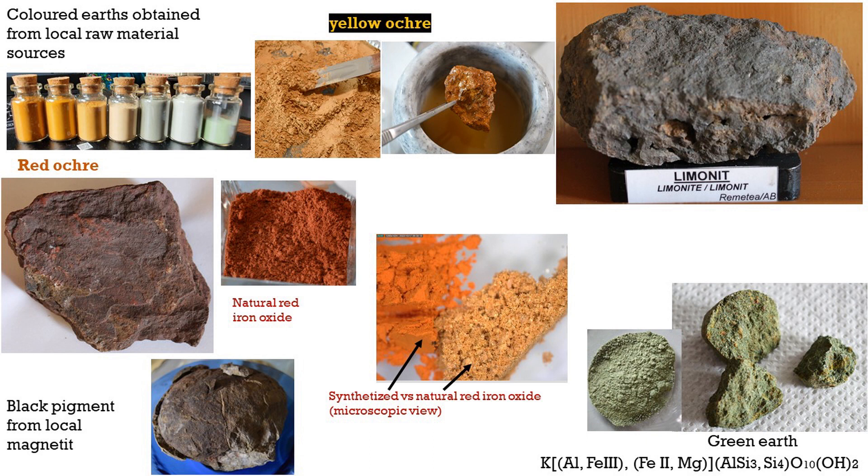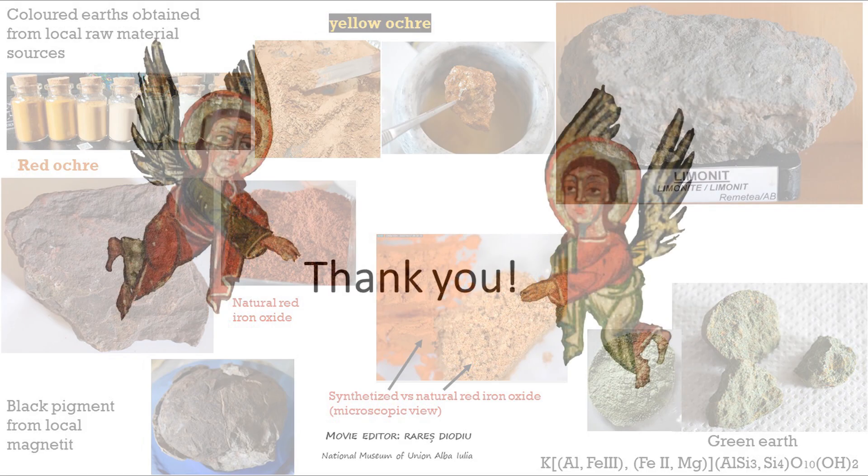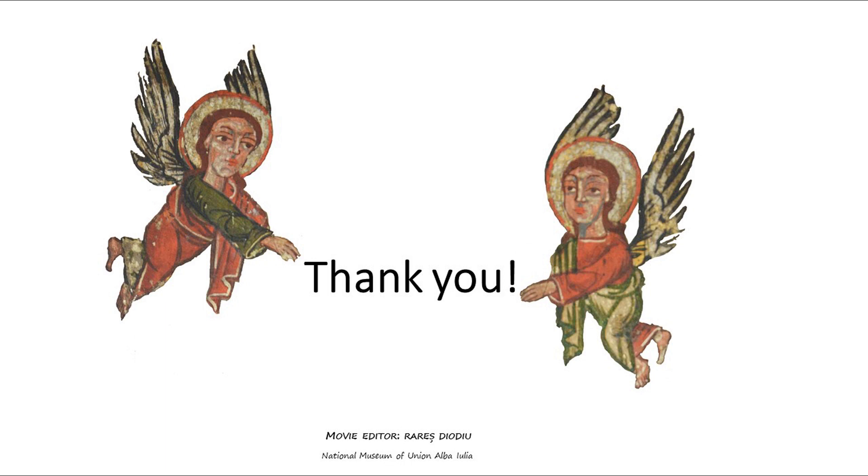Once the Transylvanian icon painting technique and the materials are revealed, the green strategy will be extended to develop green cleaning solutions purposely designed for these icons, an important cultural Romanian landmark.